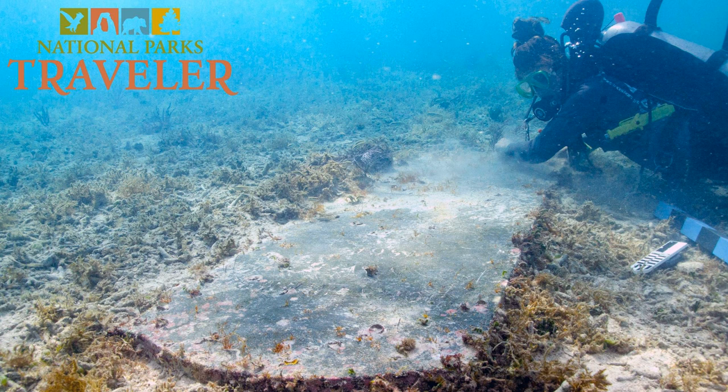Josh, many thanks for your time today. This is really a fascinating topic, and we're interested in learning about future discoveries and learning more about the stories you uncover. So please keep us posted. We will. That's our show for this week. We hope you enjoyed it. Next week, we'll explore the question of whether to expand the national park system, what sites might be considered for expansion, how to get it done, and why it should be done. For The Traveler, this is Kurt Repencheck. See you in the parks.